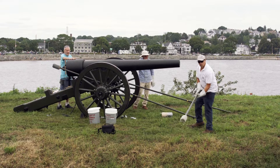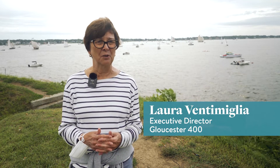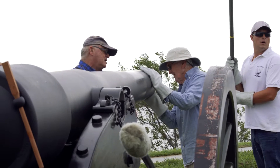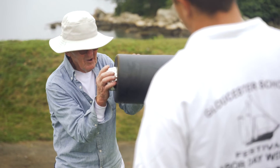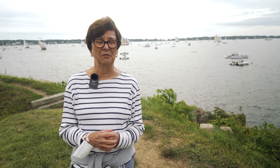Gloucester 400 is sponsoring the event today and we are so appreciative of Dave's generosity in restoring the cannon on his own. The carriage that it's on was restored and reproduced with grant funds from the Community Preservation Act. But Dave, out of love for what he's doing and for the cannons, restored the cannon itself on his own time with his own funds. So we really appreciate the commitment to history that he's provided for us.